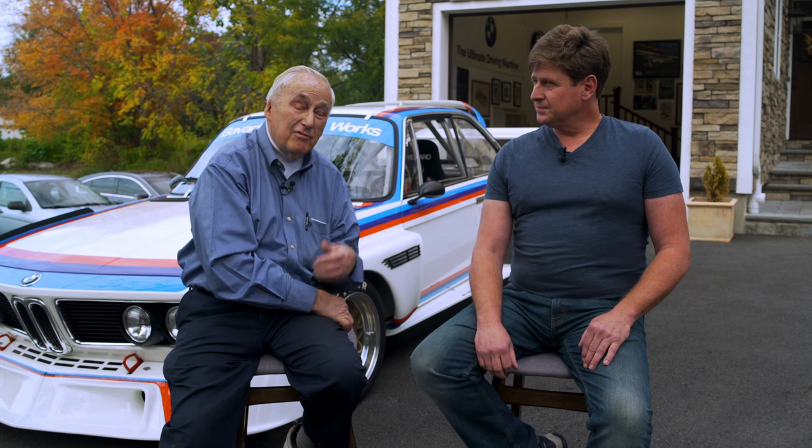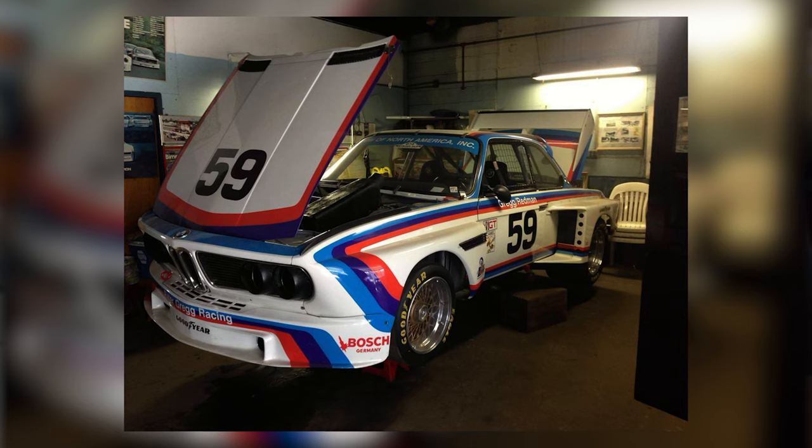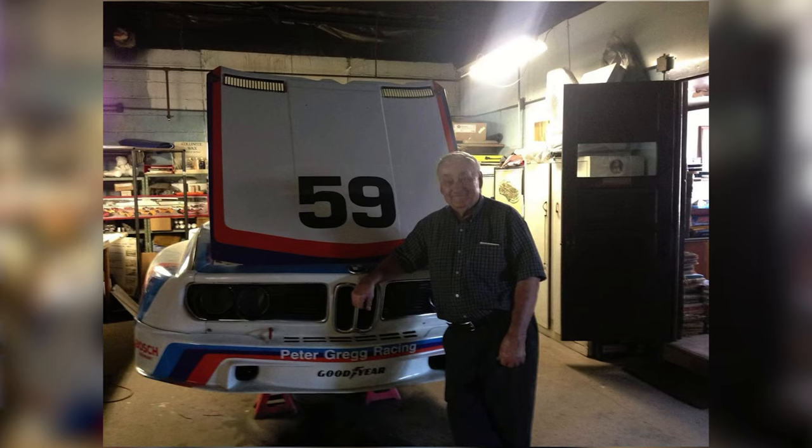In 1972, BMW decided they'd try to go after the production car and they ran these cars up until '75. Then when they ran out of what to do in Europe — they won everything imaginable — they decided to put together four IMSA cars and come over and run the IMSA group. That's how we got involved with an ex-Peter Gregg car. Peter took over the cars in '76 and I got involved in '77.